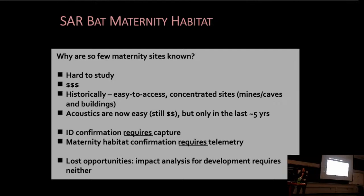We have acoustic surveys now, which are becoming more and more available and easier to conduct, but we really only have data from these from the last several years. Acoustic surveys can be great at identifying candidate habitats, but we really need to conduct capture to confirm bat species ID and telemetry to find out exactly where they're roosting. Currently in Ontario, neither telemetry nor capture is required as part of impact analyses for proposed developments. This is potentially a lost opportunity for us to learn more about these habitats.